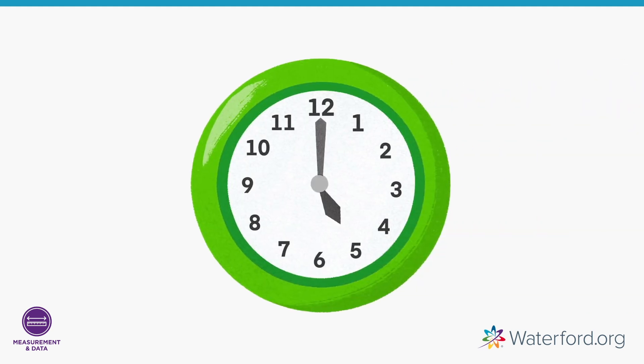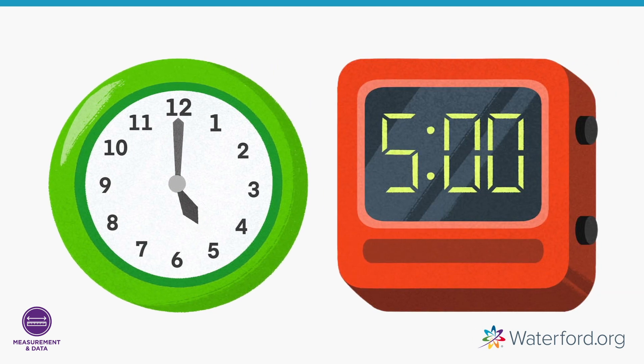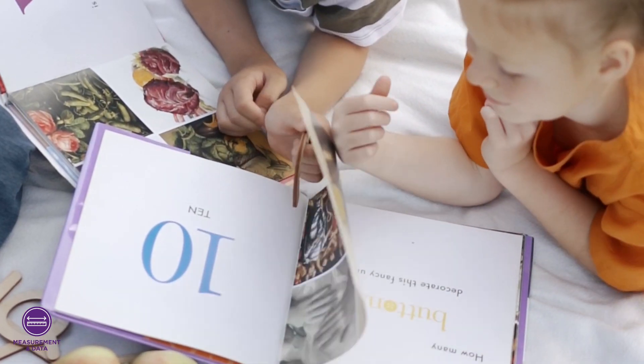Learning to tell time is so important, as your child will use this skill frequently in their everyday life. Take a look at this clock. Can you tell me what time it is? Five o'clock! The short hand shows the hour, and when the long hand points to 12, it is exactly five o'clock.